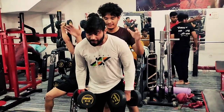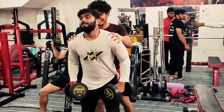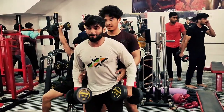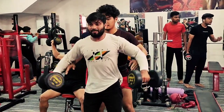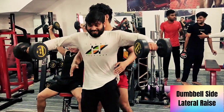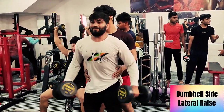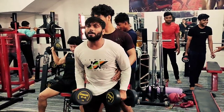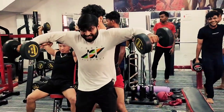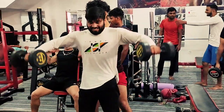This is my favorite set. This is the most effective set for the shoulders — Side Lateral Raises. This is my favorite set.